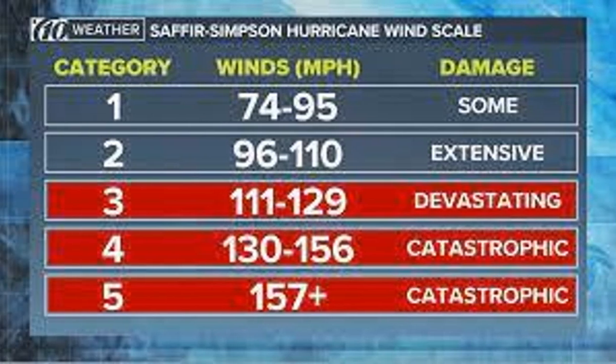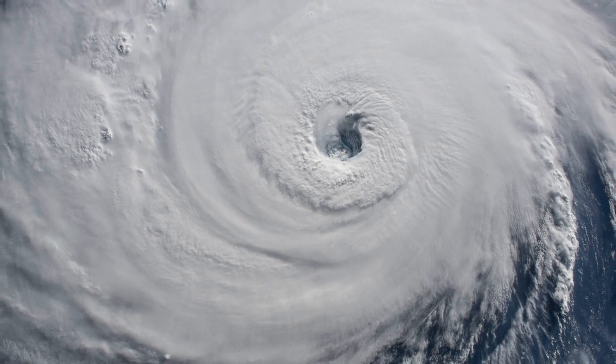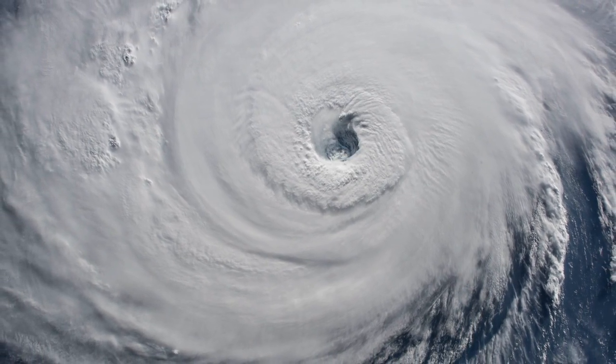But unlike tornadoes, hurricanes are rated solely on wind speed, using the Saffir-Simpson scale, which, like tornadoes, rates from 1 to 5. However, it has officially been stated that multiple hurricanes have qualified for a Category 6 and one for a Category 7 rating.